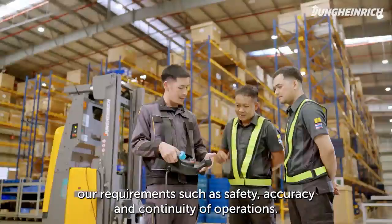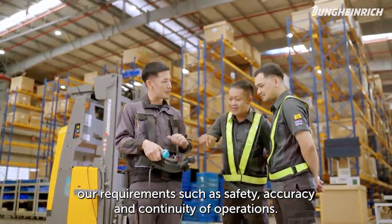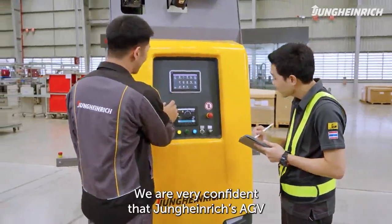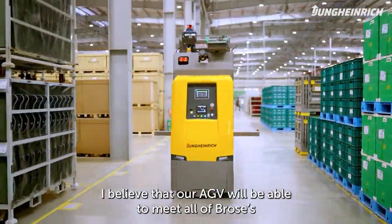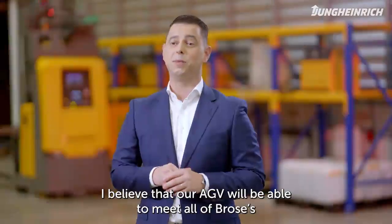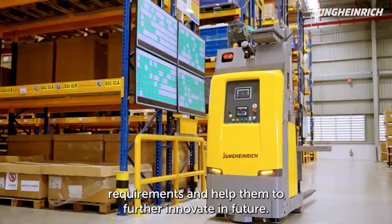AGVs can meet a lot of our requirements such as safety, accuracy and continuity of operations. We're very confident that the AGV from Jung-Heidrich will help us further improve our operational capabilities. I believe that our automated guided vehicle will be able to meet all of Brose's requirements and help them to further innovate in the future.